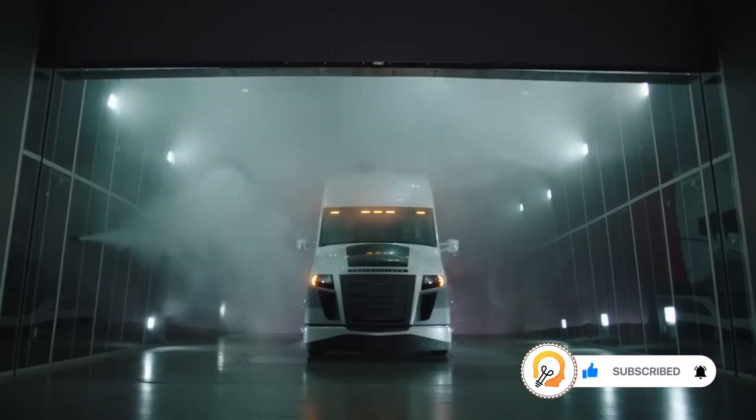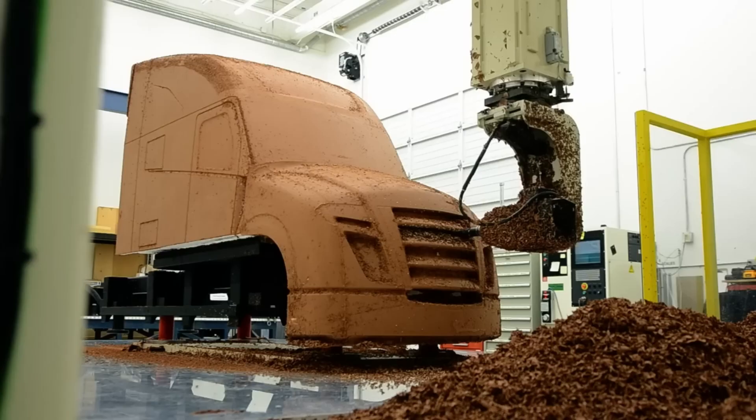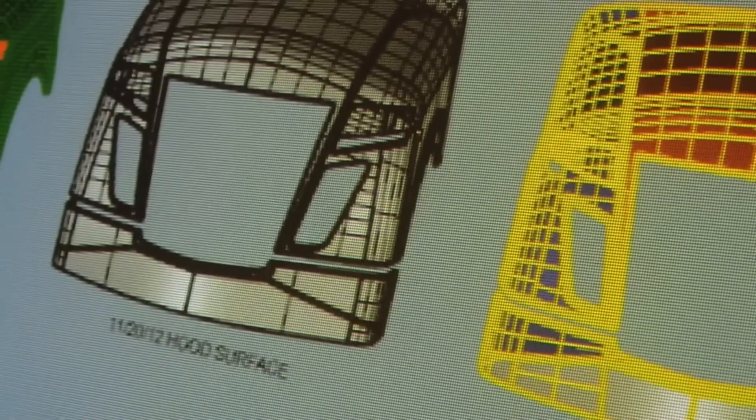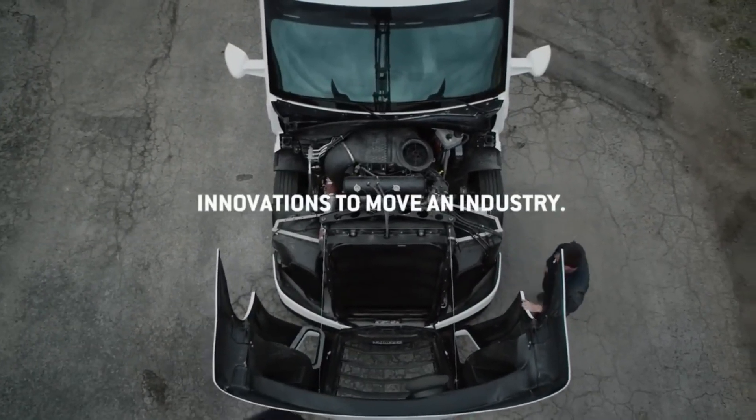The Super Trucks have a number of features that help them slip through the air more easily, such as a redesigned hood, bumper, and chassis fairing. These features help to reduce drag, which can significantly improve fuel efficiency.